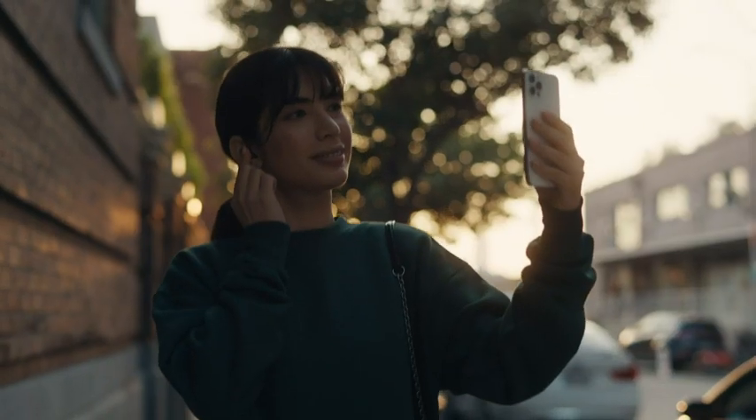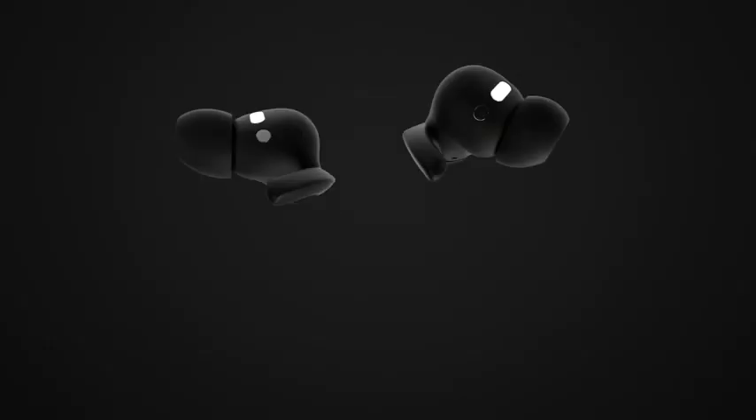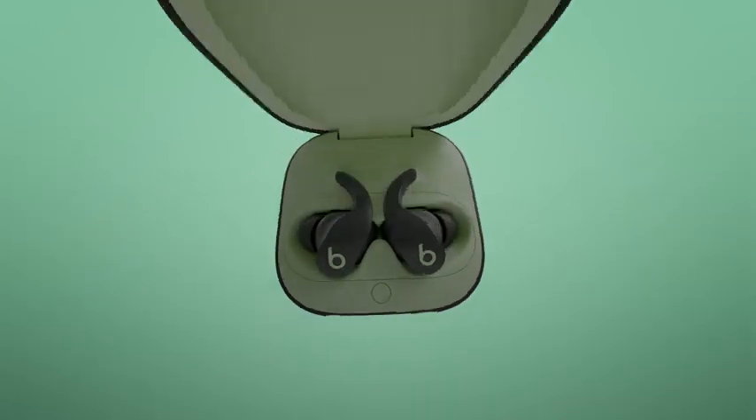So whether you're at the gym or on a work call, Beats Fit Pro are going to look, feel, and sound amazing.